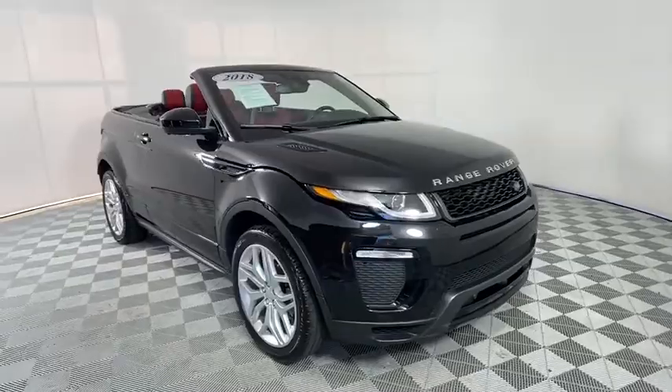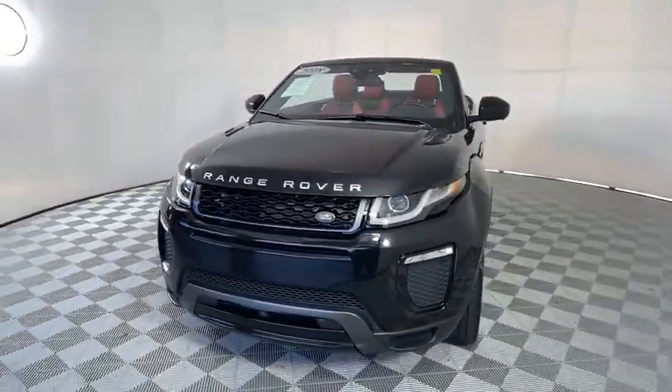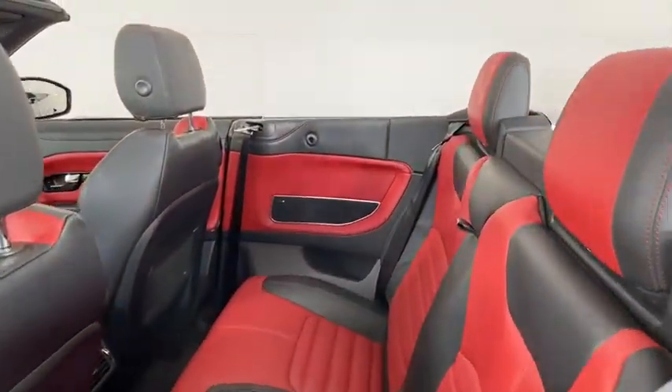Fog lights, rear window defroster, security system, power windows, CD player, heated steering wheel, trip computer, heated front seat, panic alarm, brake assist.